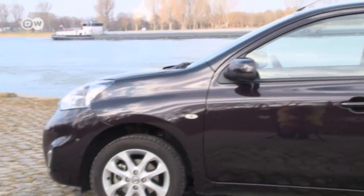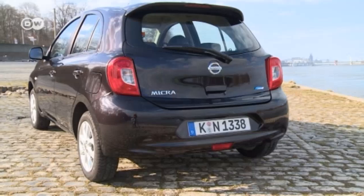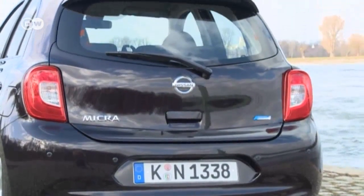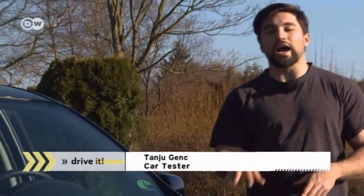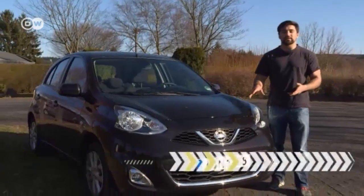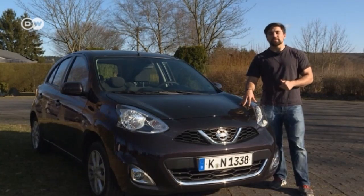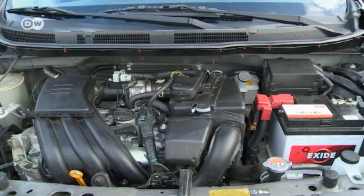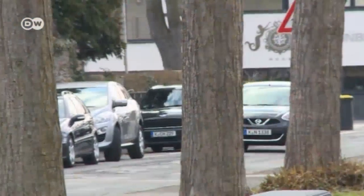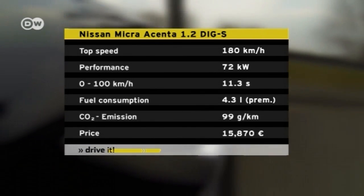Unlike their predecessors, fourth-generation Micras are all four-door models and therefore more practical. Tanshu says the Micra's engine range has shrunk — no diesels are on offer, but there's a 1.2-liter three-cylinder gasoline-powered model which comes in 59-kilowatt and 72-kilowatt versions. He's testing the 72-kilowatt one, where a supercharger helps generate the additional 13 kilowatts. Remarkably, the more powerful engine actually uses 0.7 liters less gas per 100 kilometers.